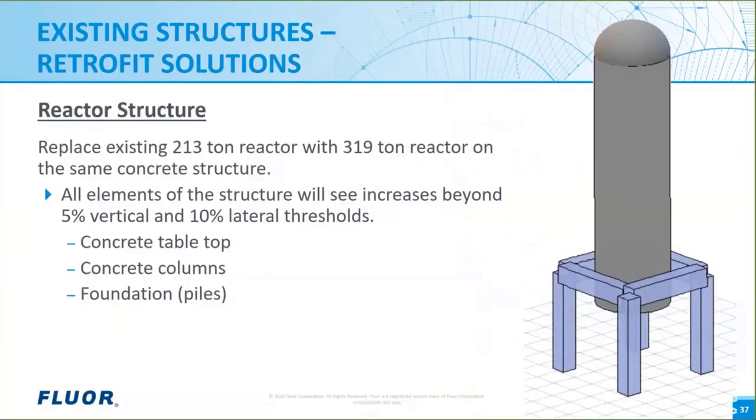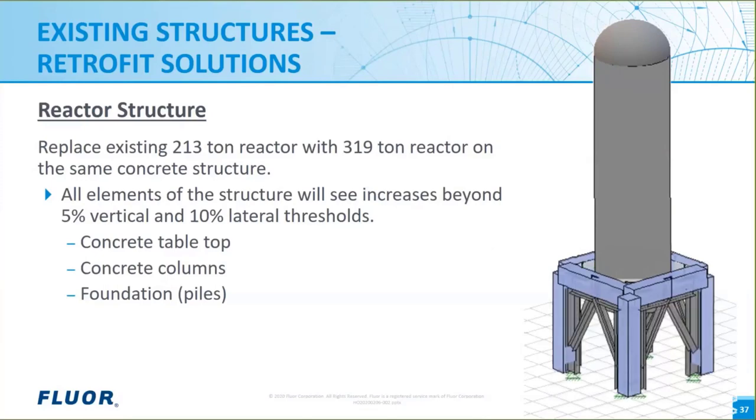This is a reactor structure that needed to be retrofitted to accommodate a much heavier replacement reactor. The solution was a steel frame added underneath the concrete structure. This is an example where the entire structure including the foundation needed retrofit — the foundation was extended by five feet all around. The concrete structure also had to be drilled through to fit new anchor bolts for the vessel and for a new platform on two sides.